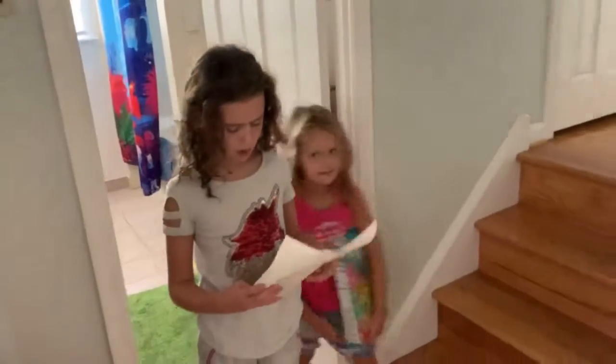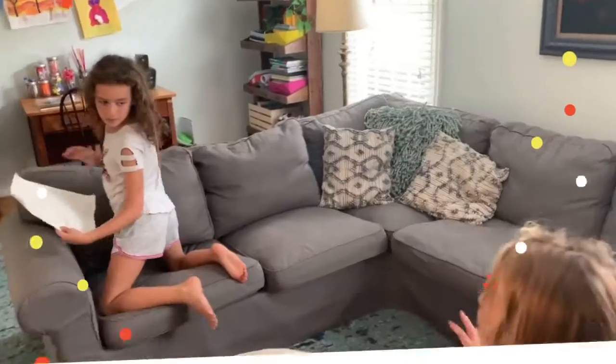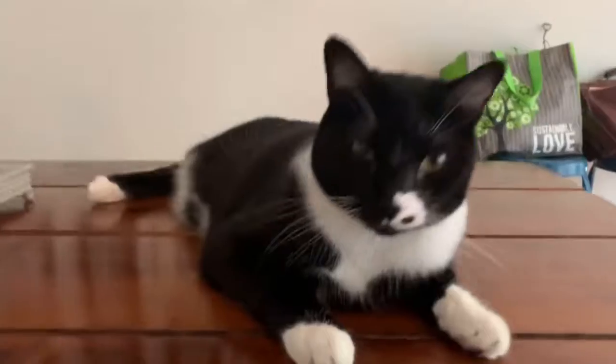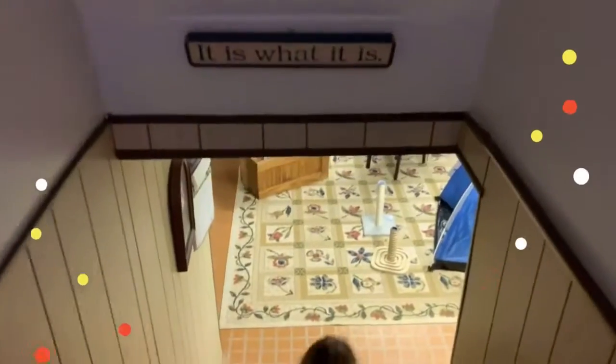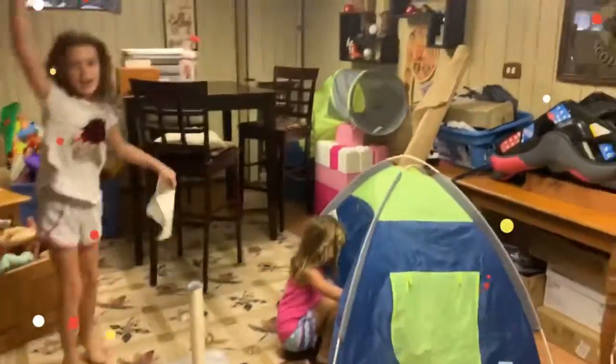Find the marshmallows where the cats meow. I'm in the basement! Where is it? There's the marshmallows!